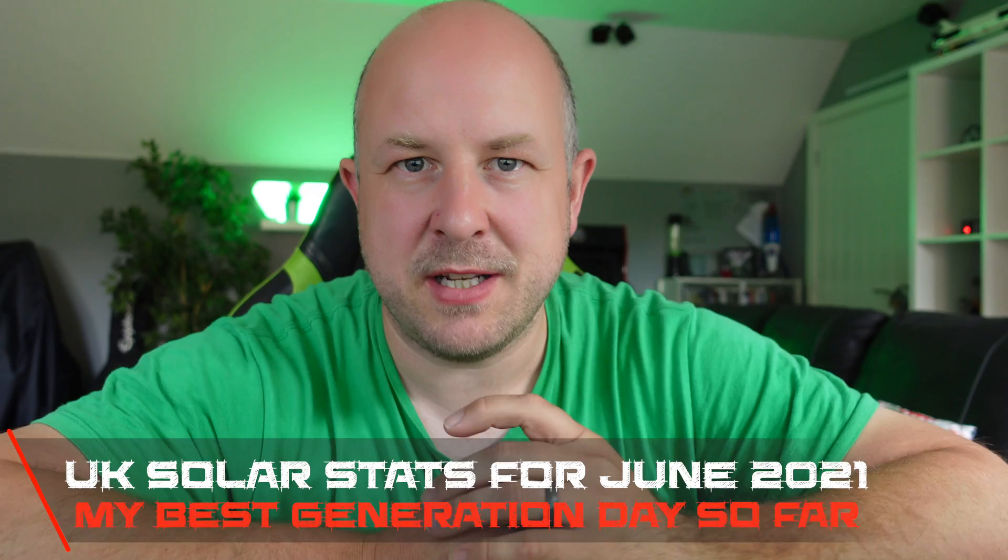Time again for monthly solar stats for my system here in Worcestershire in the UK for the month of June 2021. A few days later than planned — I've had other videos to get together, been away a little bit, and work is pretty busy — but it's time for the solar stats for my system here in the UK. I'll put a screen up to explain the system I have if you've not seen it before, then go through some of the performance and specifications.